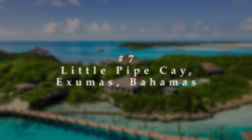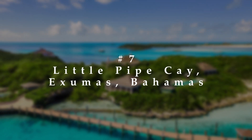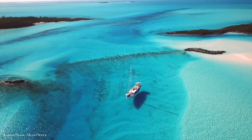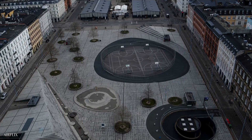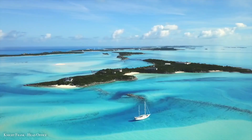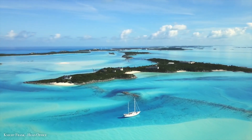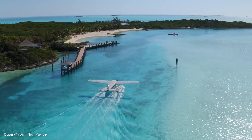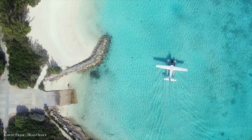Number 7: Little Pipe Cay, Exumas, Bahamas. Recently, there has been a lot of demand in private islands due to the COVID-19 pandemic. That momentum prompted Little Pipe Cay to re-list, this time for $15 million more than it had requested in 2018.